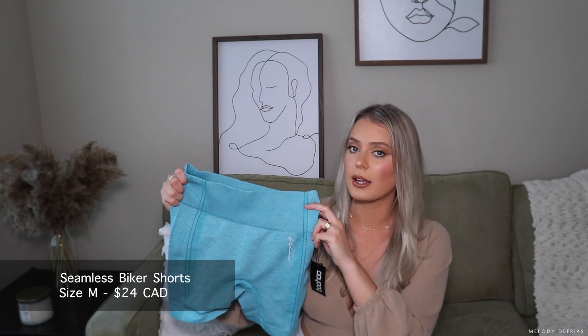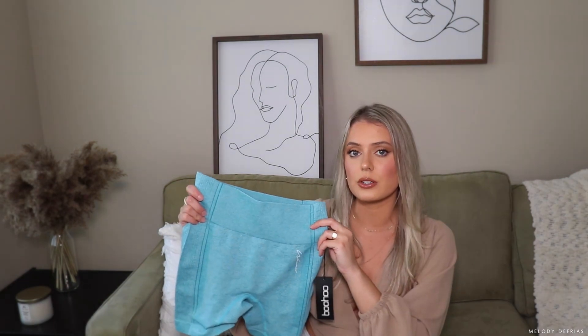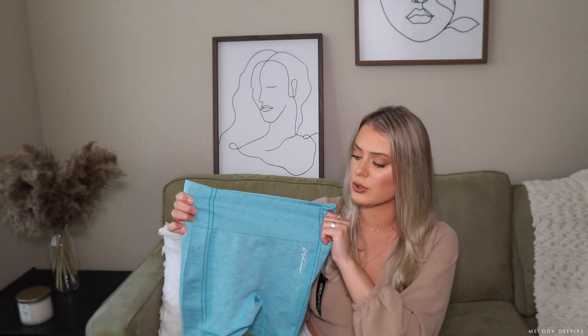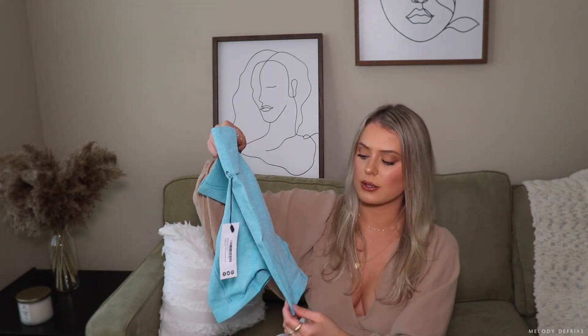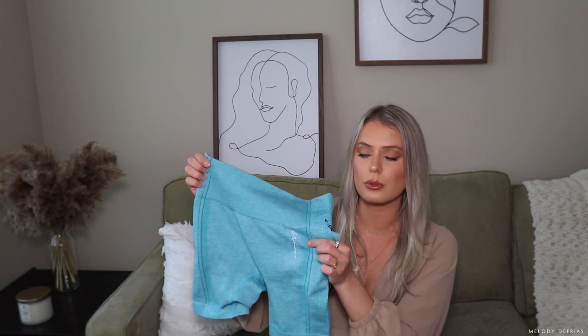Lastly, I picked up these biker shorts, and surprisingly they were not see-through — thankfully. I'm not sure if it's because of the color. Very similar material to the other leggings, but this material is thicker, which is probably why it's not see-through whereas the others are very thin. They have a compressive waistband, which is really nice, ribbed detailing going down the side, and the Boohoo Women's logo on the side.